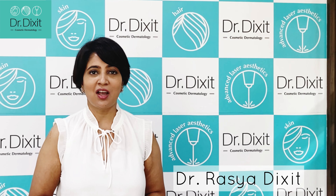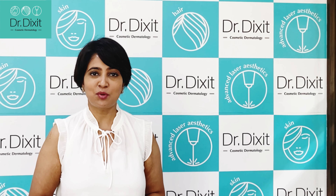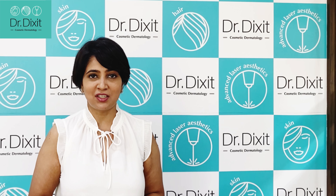Hi, I am Dr. Rastya Dikshan. I am a dermatologist in private practice in Bangalore from the last 15 years.